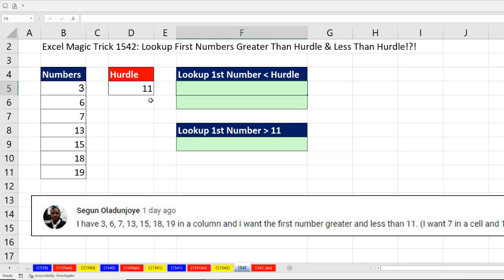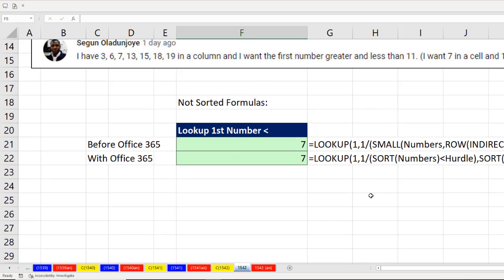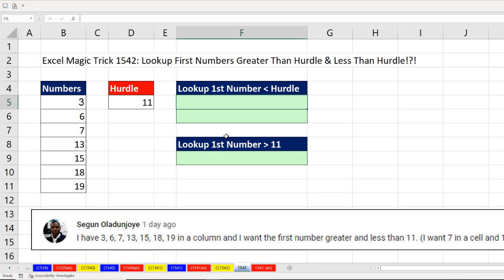The first thing is, if we're looking up the first number less than the hurdle, the hurdle would be right here in this sorted list. That would be the first one — not this one. Because his instruction says he wants 7. So literally, he's finding that mark and finding the numbers on either side of it. By the way, if we didn't assume this is sorted, the formulas would be much more complicated. So the way we're going to do this for the less-than side is ask of all these numbers: how many of you are less than the hurdle? We'll get trues, and use approximate match lookup to get the last one, which will be 7.